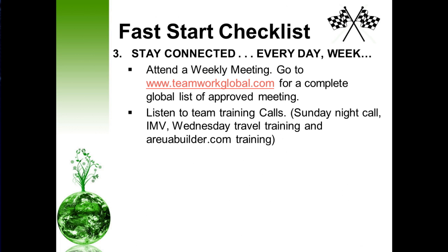And then next, stay connected every day, every week. Make sure you're attending weekly meetings regularly. Go to www.teamworkglobal.com for a complete global list of our approved meetings. Also, plug into our team weekly calls: the Sunday night call with our leader and visionary Mr. Donald Bradley, the morning IMV — which stands for the Inspirational Morning Vitamin — as well as our Wednesday travel training calls and RUA Builder training. Stay connected so that you can learn how to grow your business.